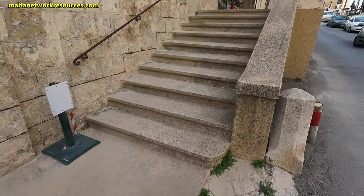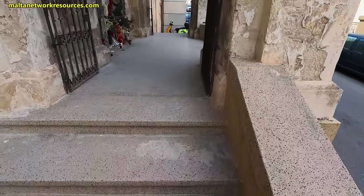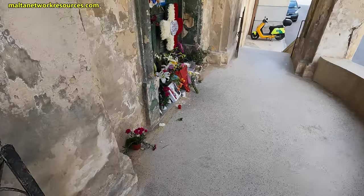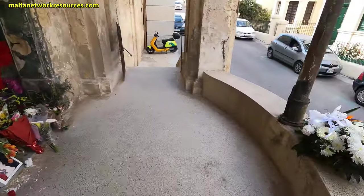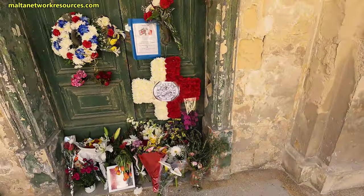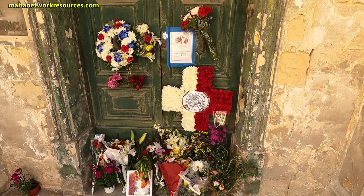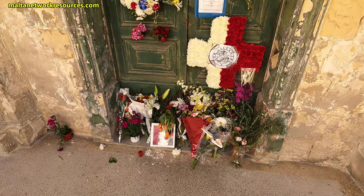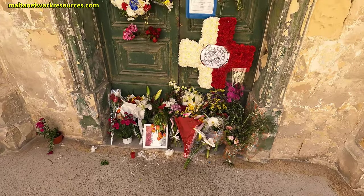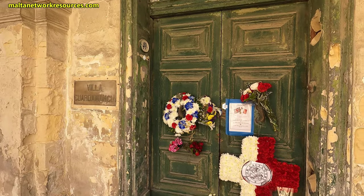As I said, there was a ceremony by the George Cross Association yesterday — it was in the news — and they left these beautiful flowers. Also from the RENS Association I believe. And that's the main door to Villa Guardamangia.